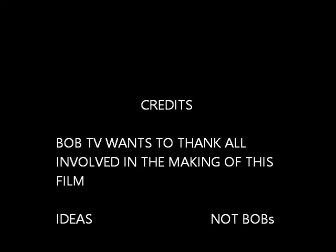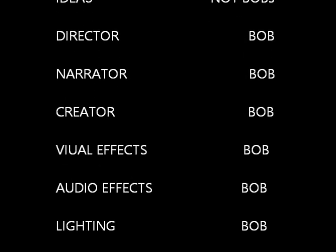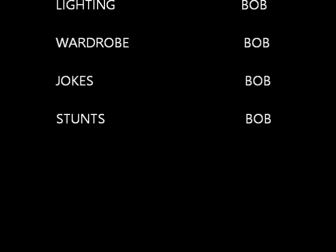We want to thank these people. Just know these were not my ideas. We were filmed on location in Bob's World.